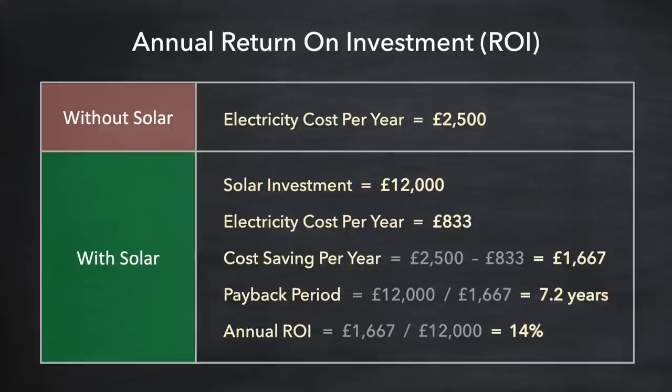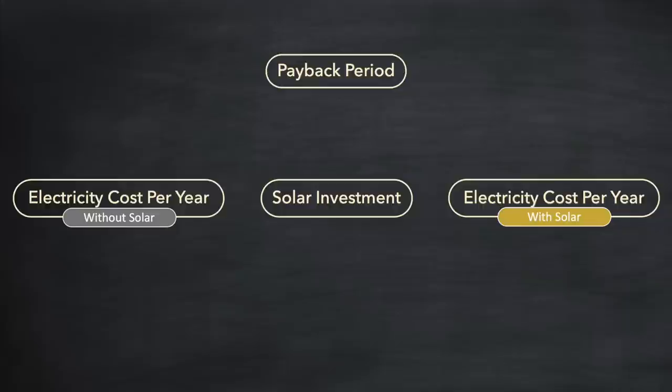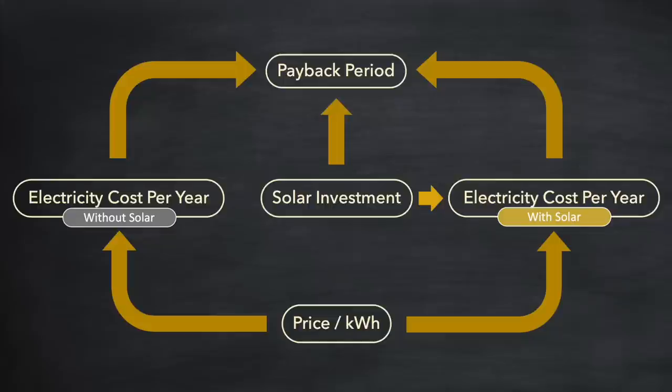Looking back at the table we can pull out the pertinent factors and rearrange them to understand the dependencies on the payback period. You can see the payback really depends on three main factors: the cost of electricity if you did not make any investment, the size of your investment, and the reduced cost of electricity resulting from that investment. We should also note that the reduced cost of electricity depends on the kind of investment made, and both electricity costs depend on the price per kilowatt hour.